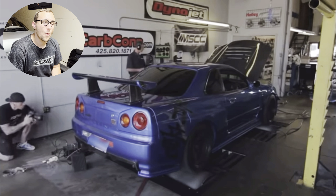Without further ado, let's get into the video. I've never done this before so I'm just going to look up ricer versus tuner compilation. We're going to click on the first video here — I've never seen this one before — and just get right into it.